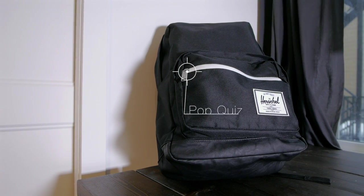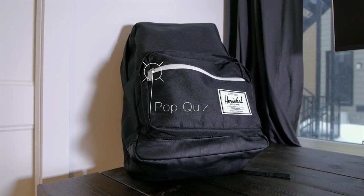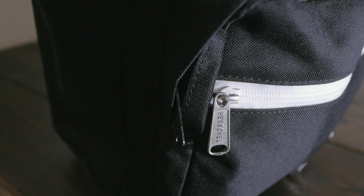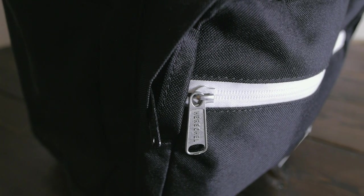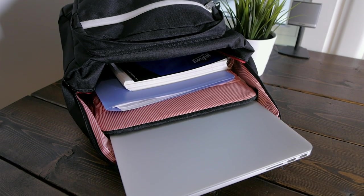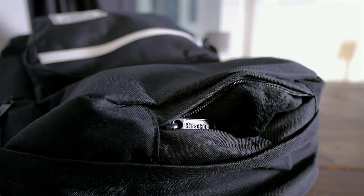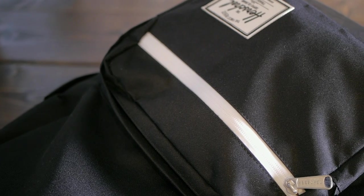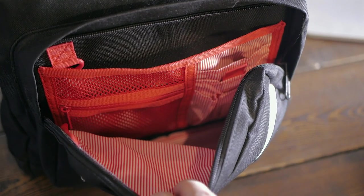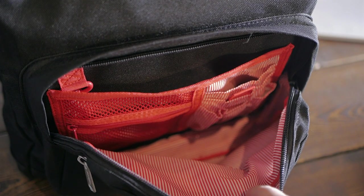For the backpack itself, it's made by the Herschel Supply Company. The exact model is called Pop Quiz and I got it in all black. I really like its look and the fact that the color scheme will match whatever clothes I've got on. The bigger pocket has some space for books and a sleeve for a laptop up to 15 inches. The bag also features a small pocket on top as well as one on the front with an extra waterproof pocket sealed by the white zip.